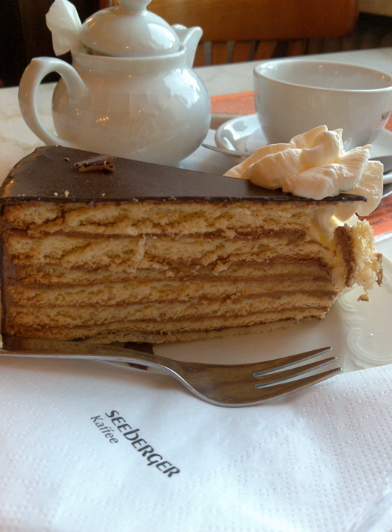Prinzregententort is a Bavarian torte consisting of at least six, usually seven, thin layers of sponge cake interlaid with chocolate buttercream and a topping of apricot jam upon the very last. The exterior is covered in a dark chocolate glaze. The Prinzregententort is very popular in Bavaria, available in cake shops all year round.